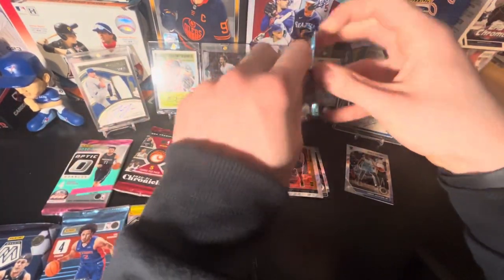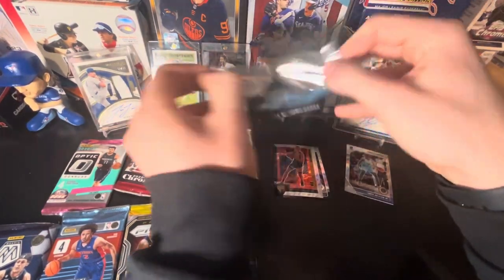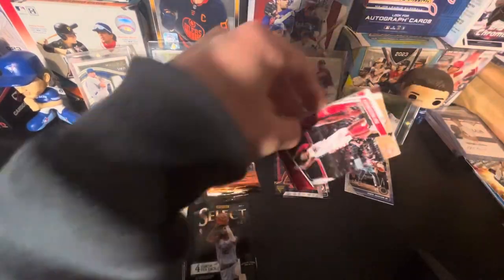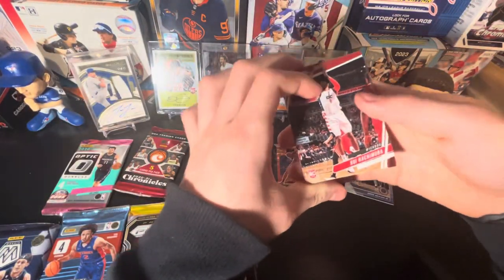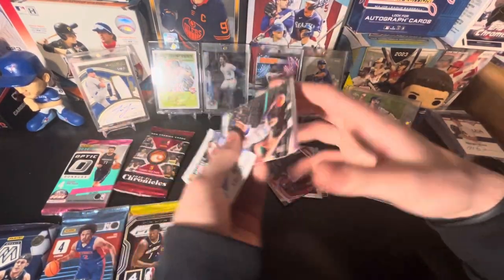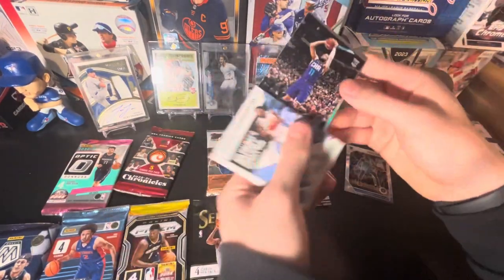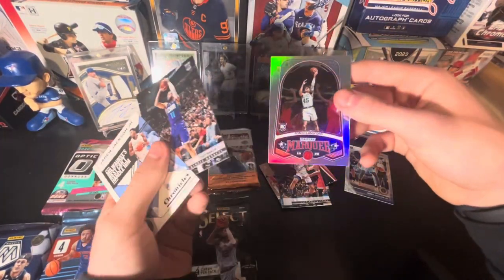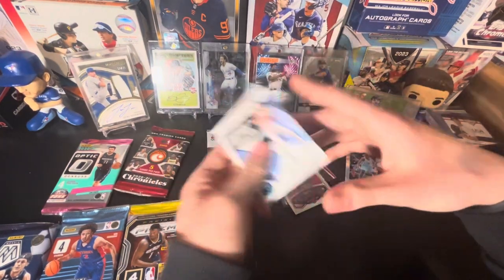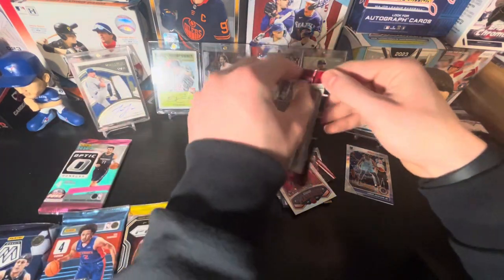Next up, let's do our two Chronicles packs — they both feel pretty thin so I don't think we'll get a relic. We got a Rui Hachimura rookie card, a Jaren Jackson Jr. rookie, PJ Washington Jr., and another rookie — Cody Martin. They're all flipped around. And Romeo Lankford — that's just a rookie insert I guess.